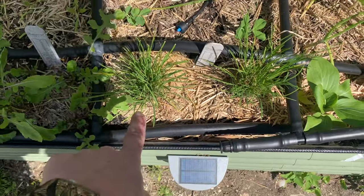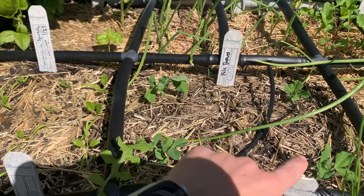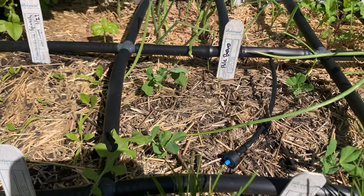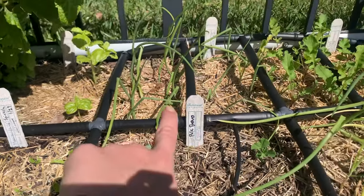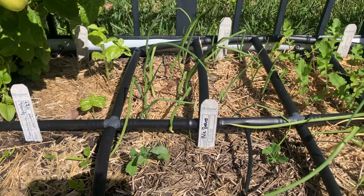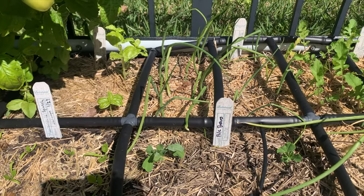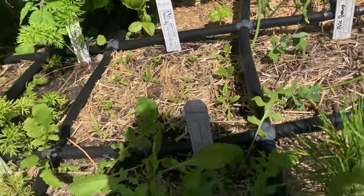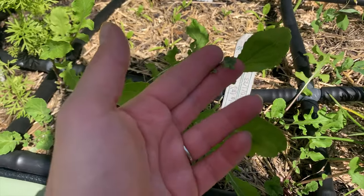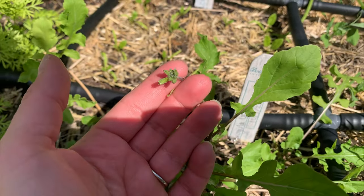I've got chives growing, and these are pole beans — four of them — and I know they're going to need some support soon, I just haven't figured out what I want to do yet. Back there are green onions, which are so easy to grow and a great cut-and-come-again crop — you can trim them down and keep coming back. Here's arugula; I like to have arugula growing. This one here is about to bloom and give me seeds.